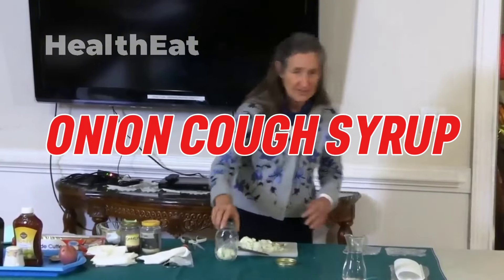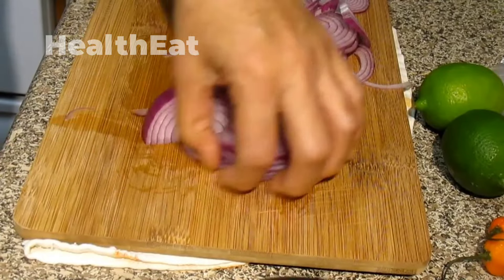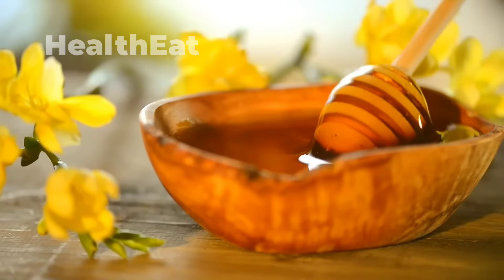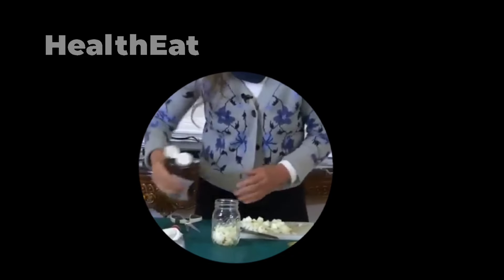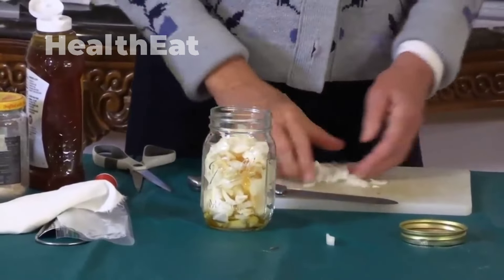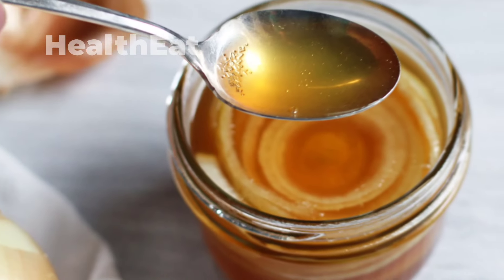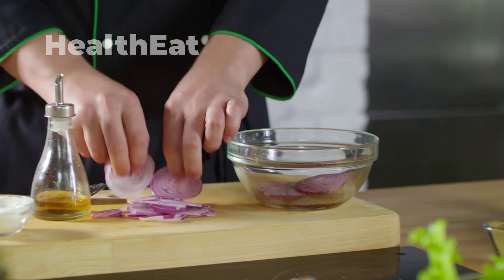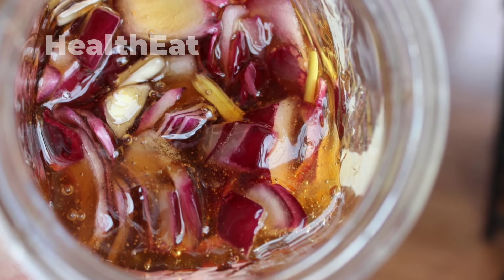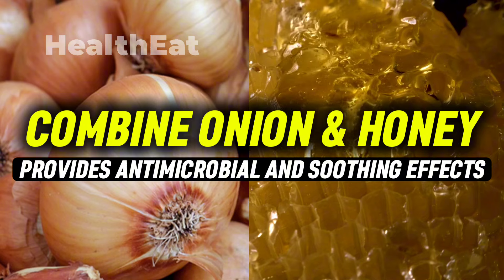Now I'm going to make an onion cough syrup. I've chopped up an onion and I'm going to put approximately a teaspoon of honey on top, then another layer of onion, then another teaspoon of honey, then another layer of onion. You let that sit for 24 hours and after 24 hours you will have a syrup. The combination of onion and honey provides antimicrobial and soothing effects, making it an ideal natural remedy for respiratory issues.